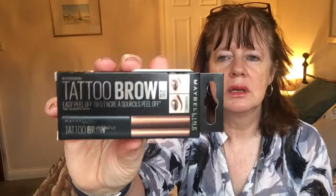I've got a Tony and Guy sock in pink and yellow. Then I've got whatever this is — it says 'Tattoo Brow easy peel off tint.' The trouble is I don't really ever do anything with my brows, maybe I should. It's like a little black liquidy thing. I'm not going to do this on camera because it could go horribly wrong.